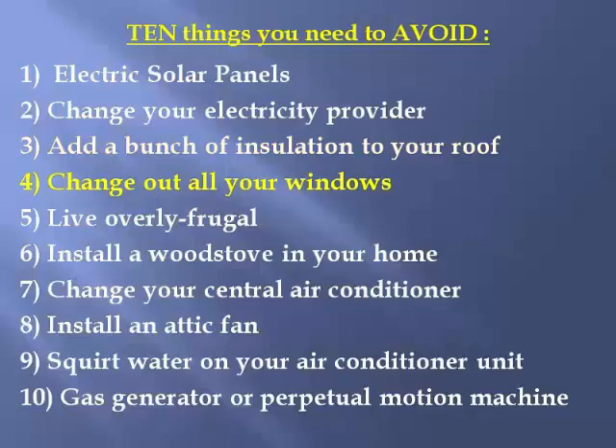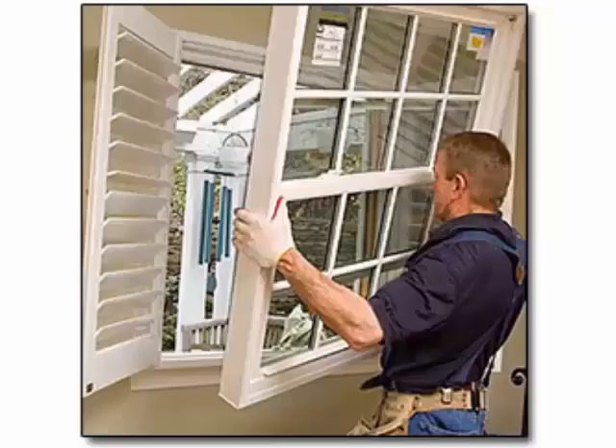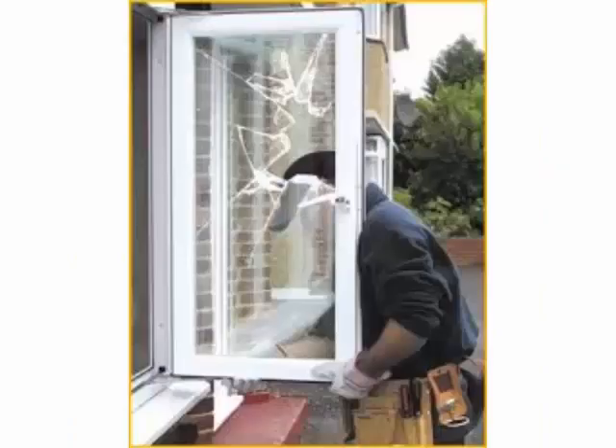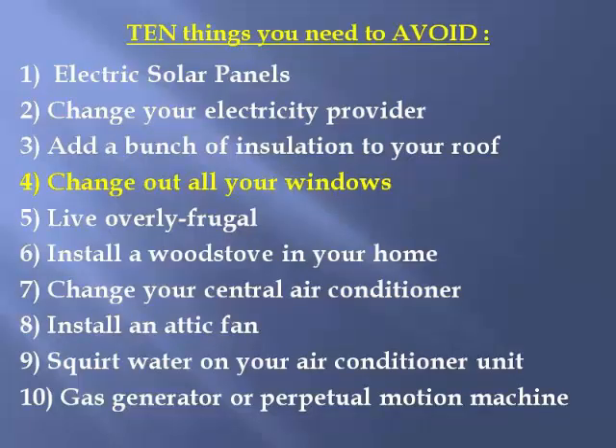Number four: I've seen commercials where window salesmen want to change out all your windows. My house was built in 1991 and I'm using the original windows. A couple needed replacing because they were broken, but replacing them had nothing to do with my energy-saving techniques. The thermal energy you lose through a window is insignificant whether it's old or new. If the window's broken, replace it — but if it's not broken, keep it and try something different to save energy.